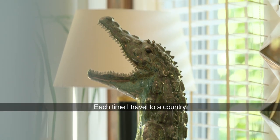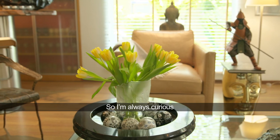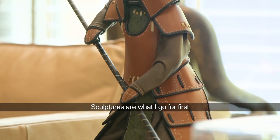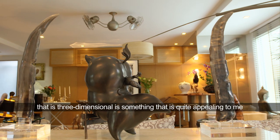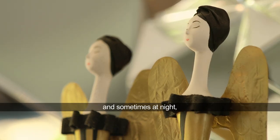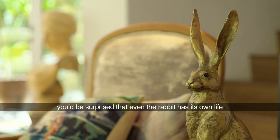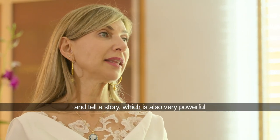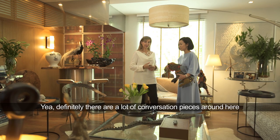Every time I travel to a country, I make a point to go and visit galleries, craftsmen or artisans. I'm always curious. I love art that makes me smile. Sculptures is what I would go to first — the fact of being able to go around an object, the three-dimensional aspect, is something that is quite appealing to me. I love the shadows it creates, and sometimes at night you would be surprised that even the rabbit has its own life. Sculptures can add a lot of intrigue to a room and tell a story, which is very powerful. Definitely there are a lot of conversation pieces around here.